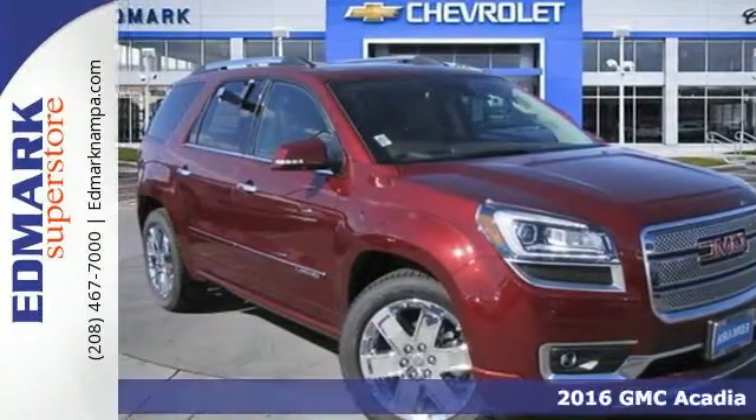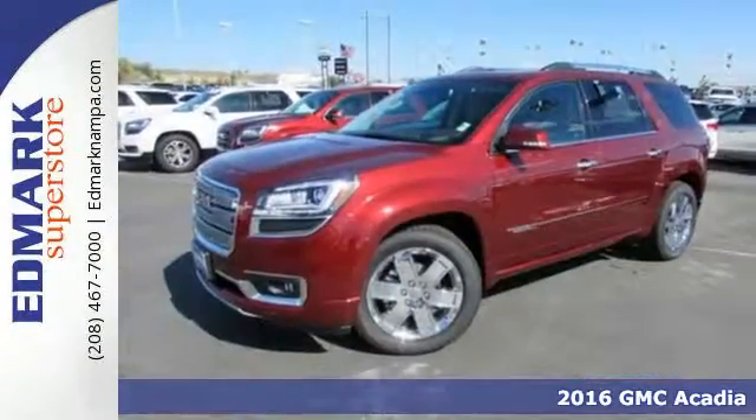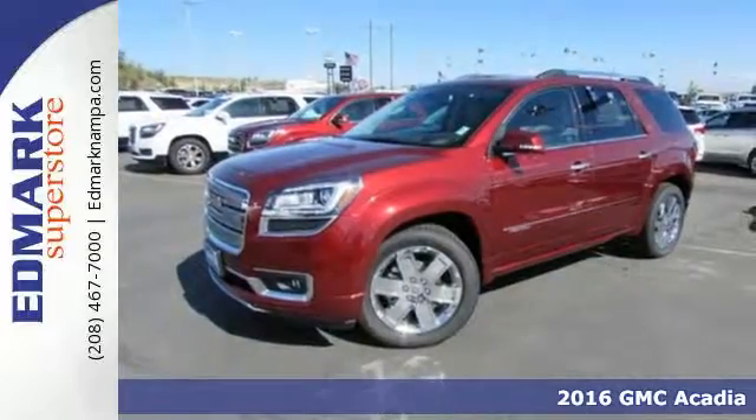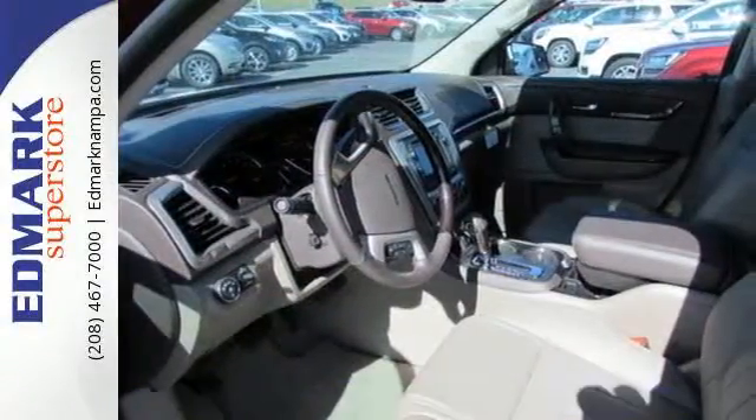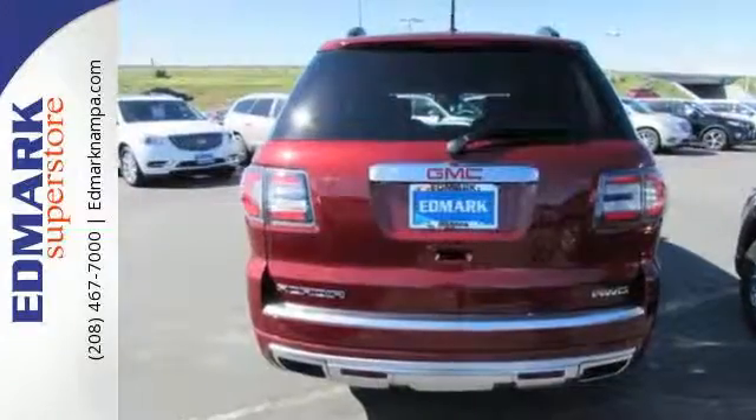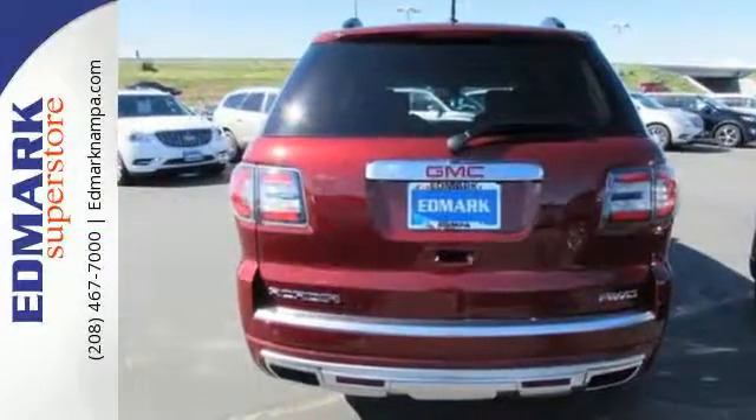It's a 2016 GMC Acadia. This Acadia is focused on delivering performance and handling that keeps you firmly in control. The 3.6 liter V6 engine gets you moving and the Stabilitrack helps you stay on course.